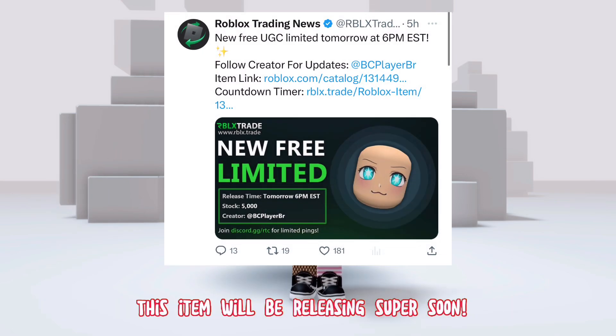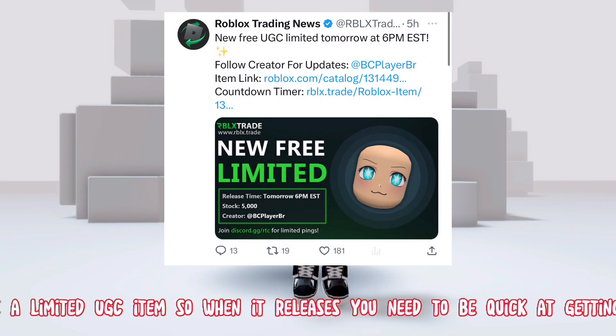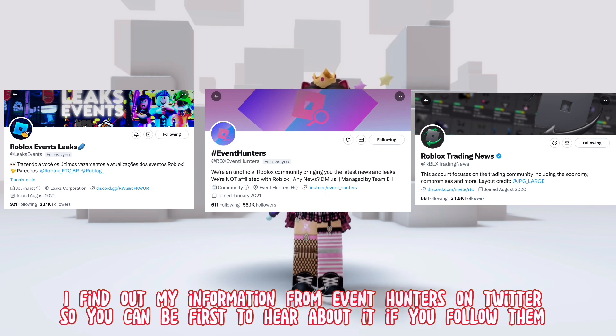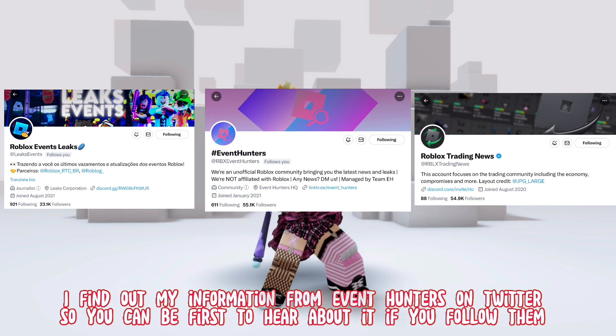This item will be releasing super soon. It is a limited UGC item, so when it releases you need to be quick at getting it. I find out my information from event hunters on Twitter, so you can be first to hear about it if you follow them.